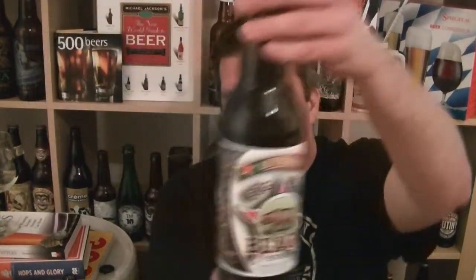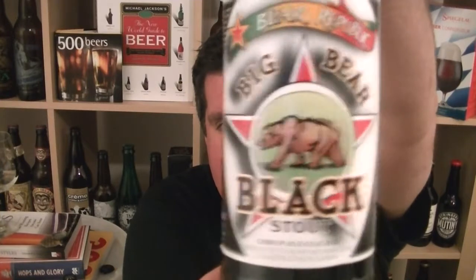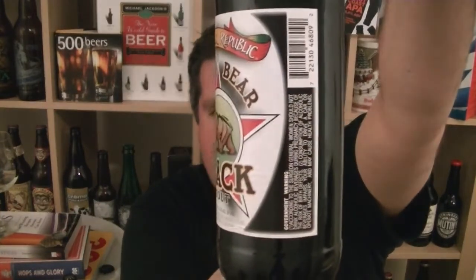Hi, I'm Rob from Hobzine.com. Thanks for joining me for another video beer review. This time we are looking at a bottle of Big Bear Black Stout from Bear Republic in Hildesburg, California. It is 8.1% ABV. I've had this once before and it was one of those bottles that I think I always had the intention to review.